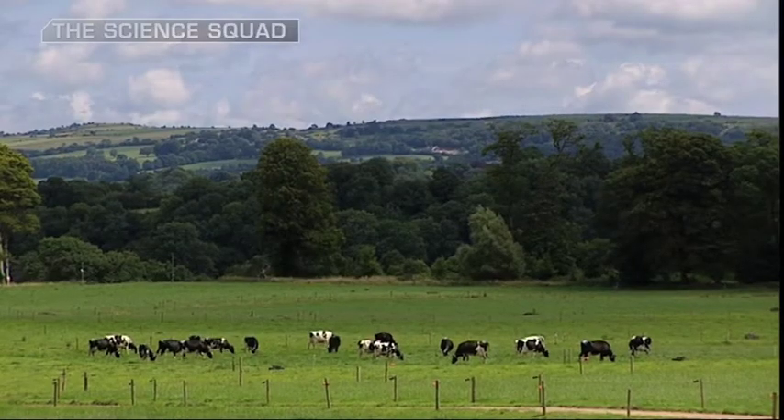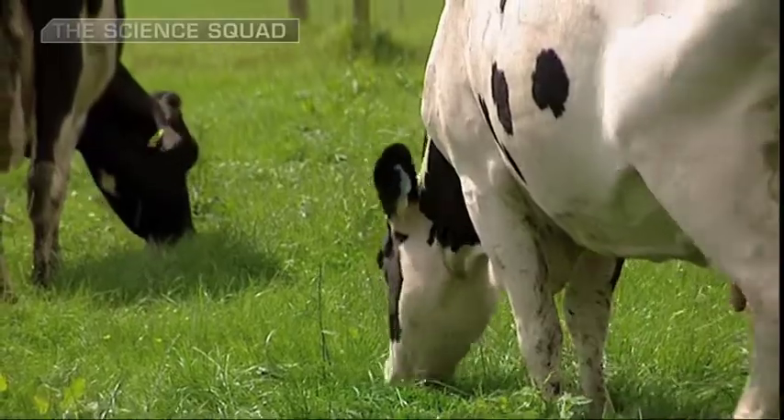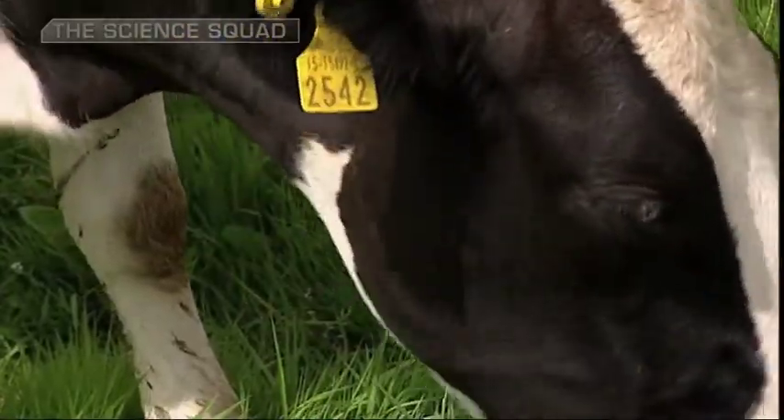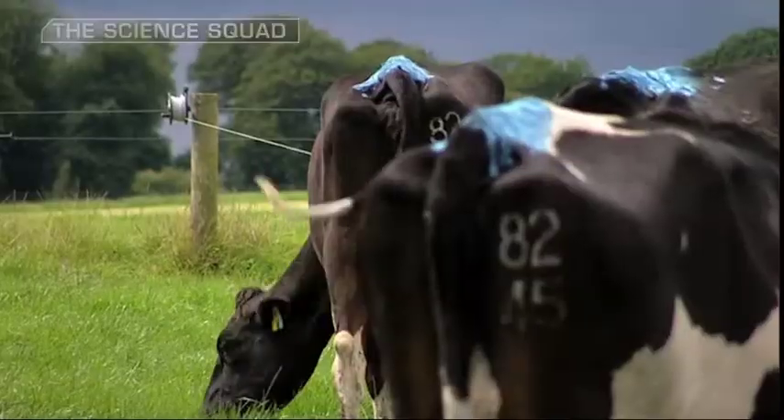Based on that, you can then tell the farmer how good this animal is going to be three to five years hence. The DNA sample would not only offer information on the male calf itself, but also crucially on how his daughters are likely to perform in a dairy herd.